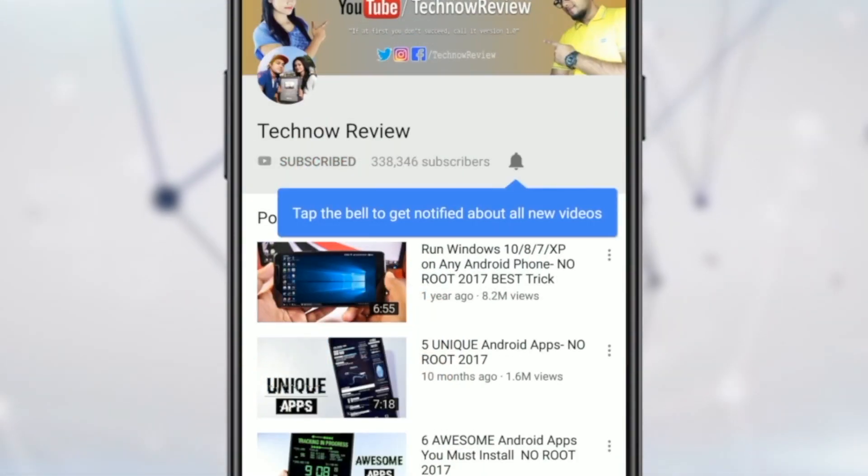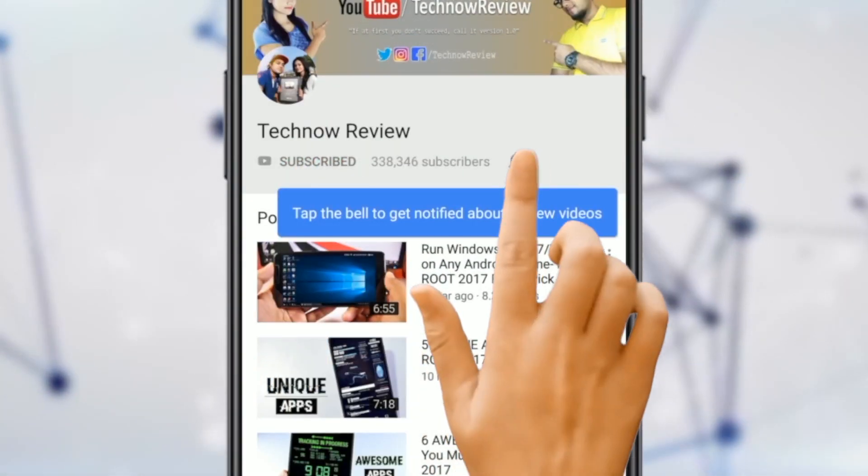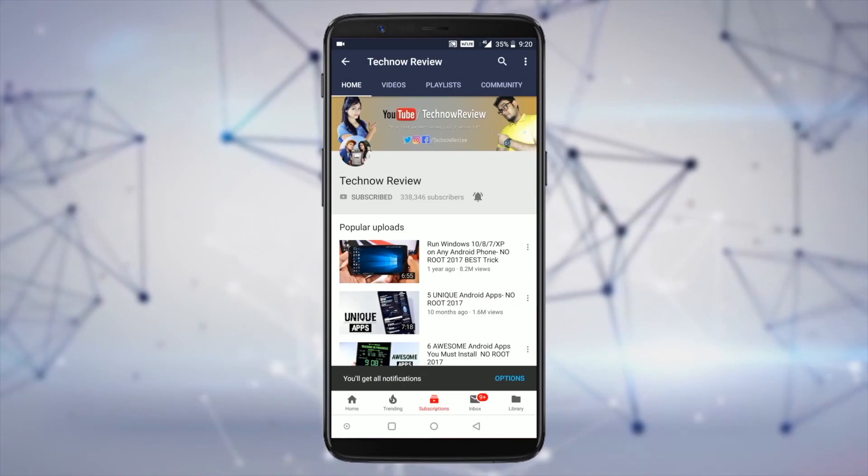Subscribe to TecNOW Review for all kinds of tech stuff and press the bell icon to get notified of our future uploads. Welcome to TecNOW Review, and today we will talk about Realme 2.